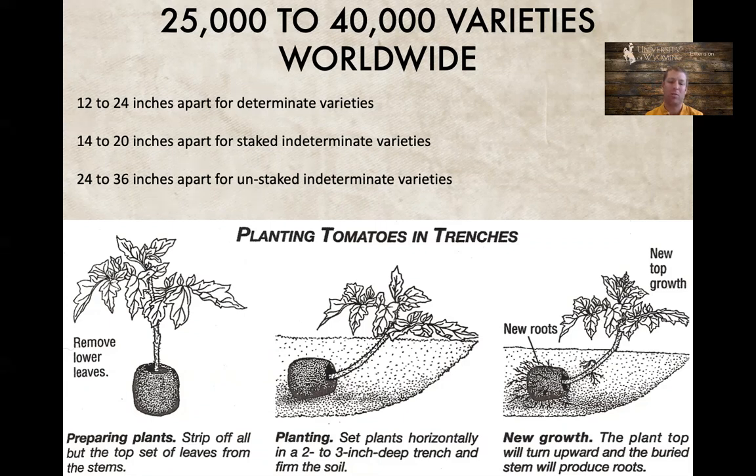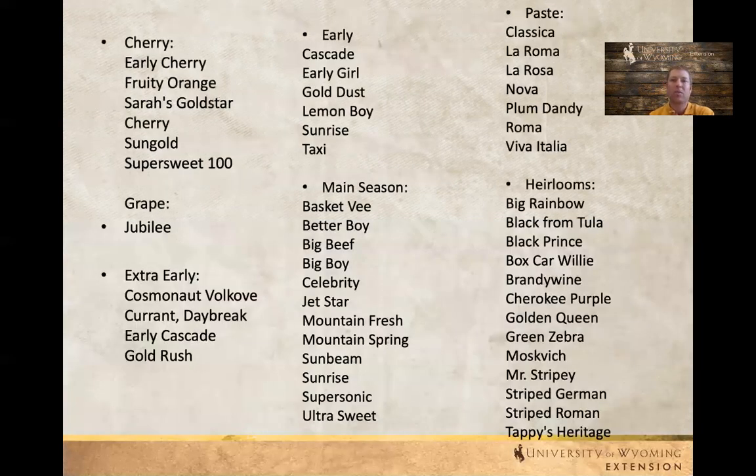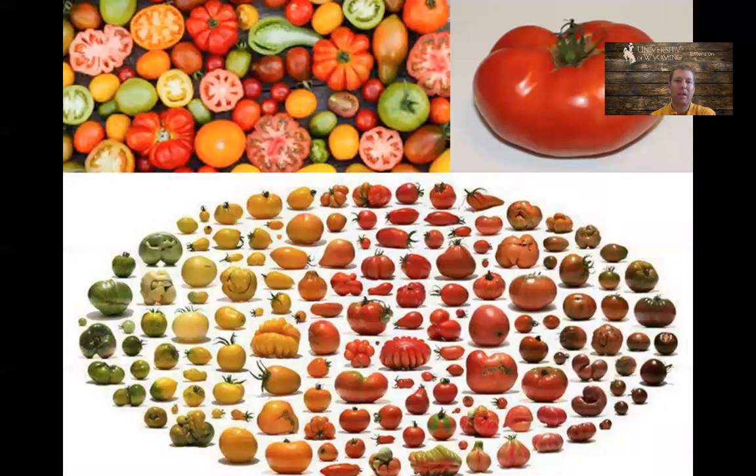We tend to stick with determinate varieties for containers. A lot of our cherry type tomatoes are going to do great and are generally determinate varieties — they complete their life cycle a lot faster than the indeterminate. They're not those great slicing tomatoes some folks like, but here in Laramie they tend to be the best. You can get a wide variety of shapes, colors, and sizes depending on what you're looking for.